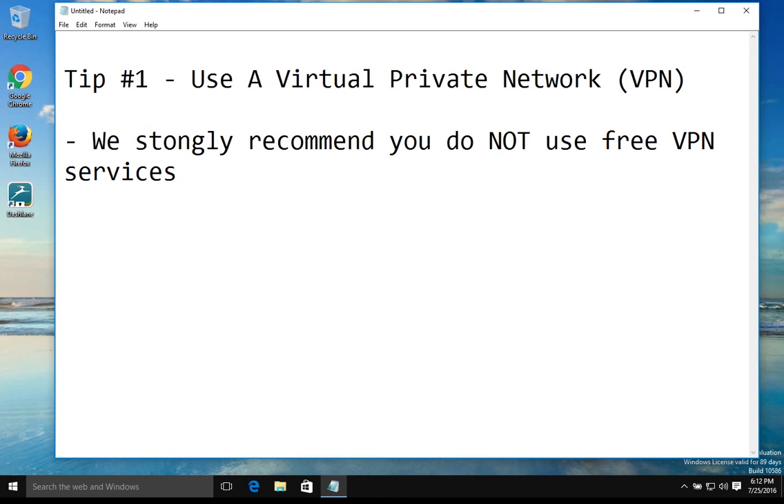We strongly recommend that you do not use free VPN services. Often free VPN services do not include all security features, so you're often getting a false sense of security. We understand that many of you are looking for free security options, but this is one case where you will definitely get your money's worth and you will not if you go with a free option.